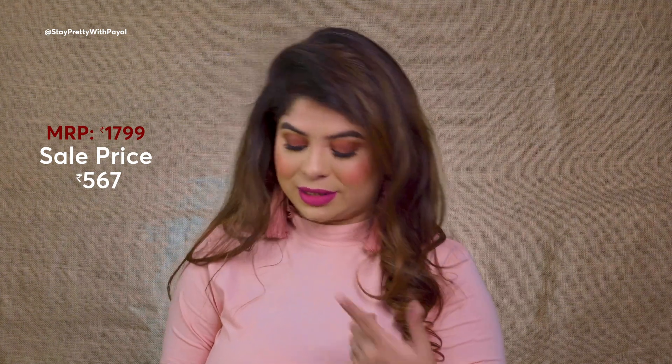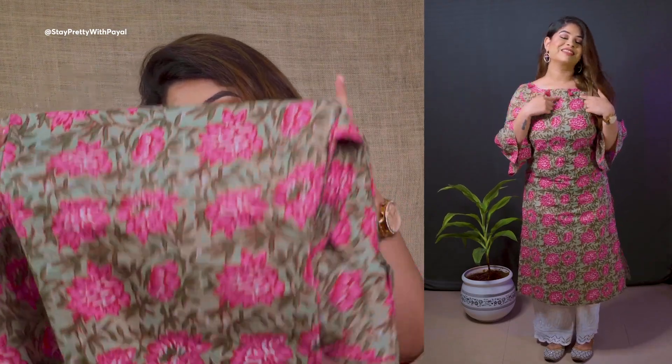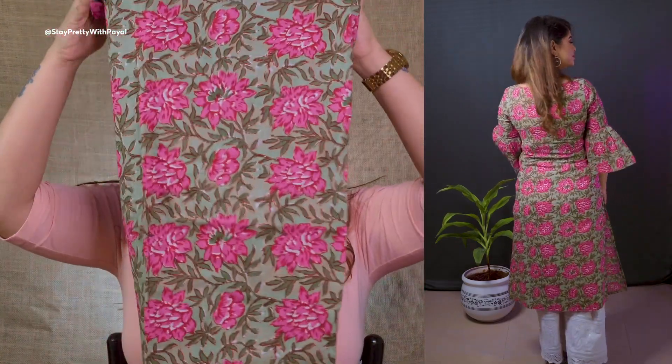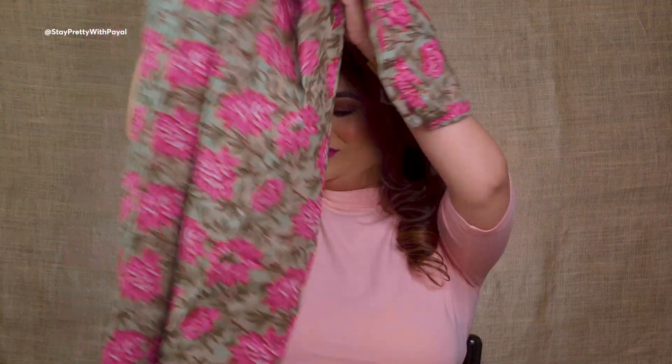I was keeping an eye on this particular piece for a long time — I really didn't want to pay 1799 for it so I waited for a discount. Just see how beautiful the design is — pink and green with bell sleeves, boat neck, and tassels on the neck. So cute! I got it at a great discount.